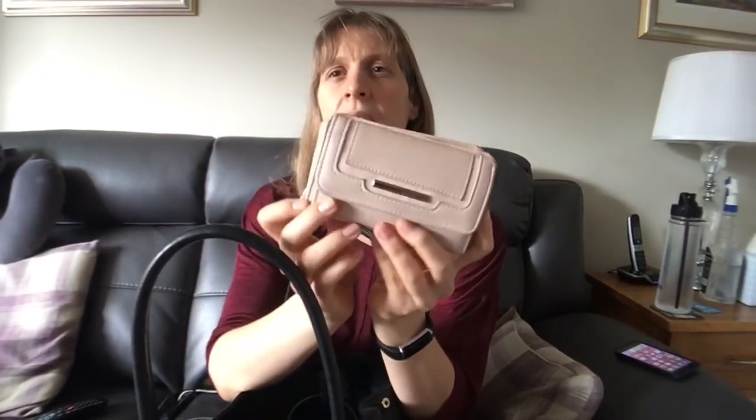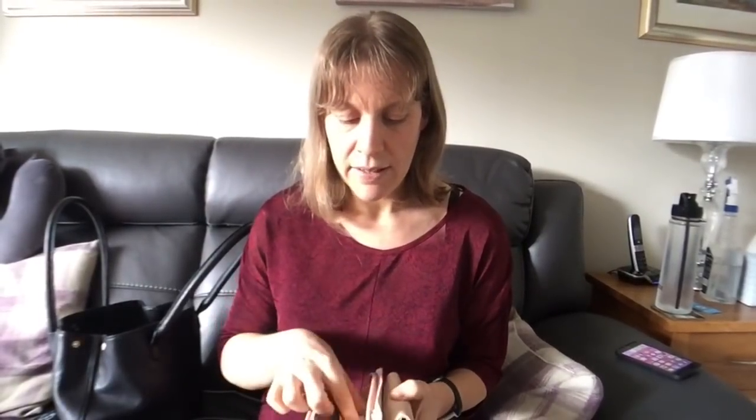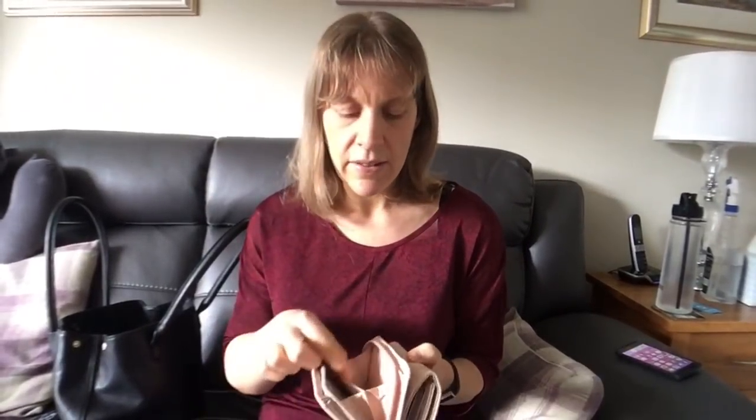Next is my purse. It's a beige pink purse and I believe it was from New Look. I don't carry a lot of cash, which is why sometimes I can't pay for the raffle in group. In my purse I have a receipt — we'll look at that later — and I have a toothpick. I can't go very far without my toothpick.